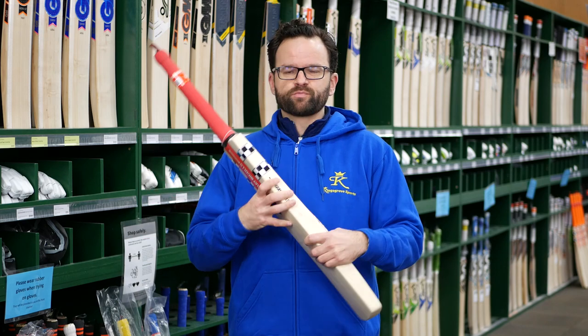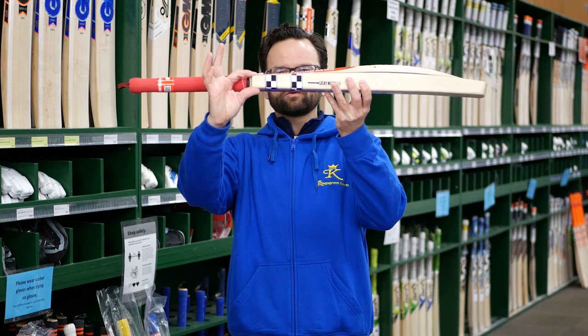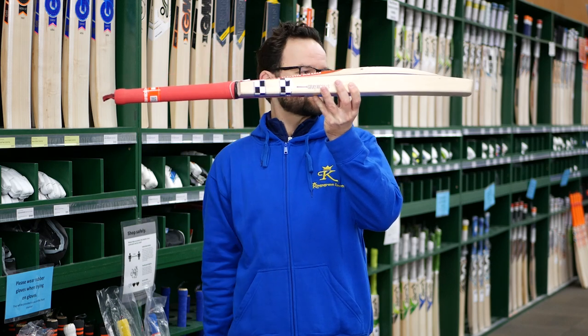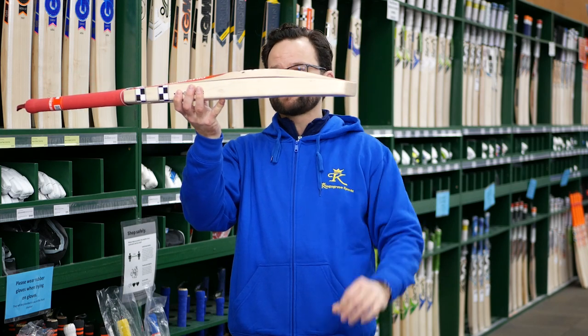So three pounds, you are going to get a big slab of willow. Just have a look — if you look at that shoulder, that is absolutely huge for a shoulder. And then even if you go down the toe, the toe's actually bigger than the shoulder. That is absolutely massive.